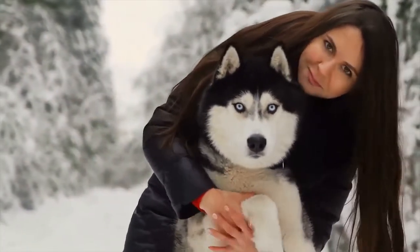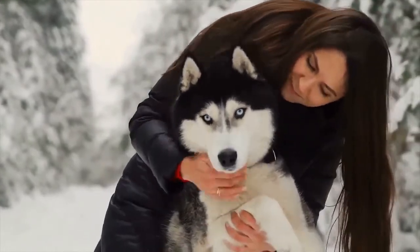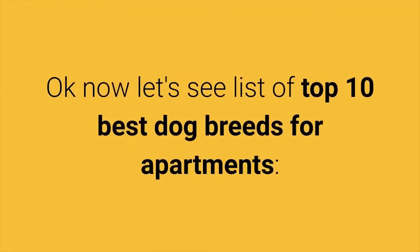Before we proceed with the list, if you are a new visitor on the Healthy Pet Systems channel, I invite you to subscribe and support the channel. Now let's see a list of Top 10 Best Dog Breeds for Apartments.